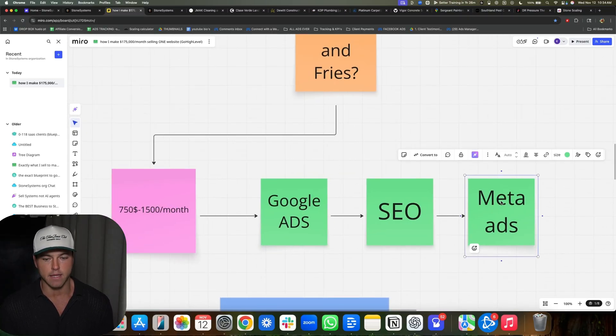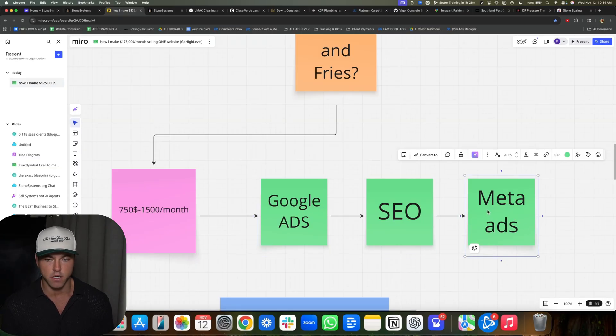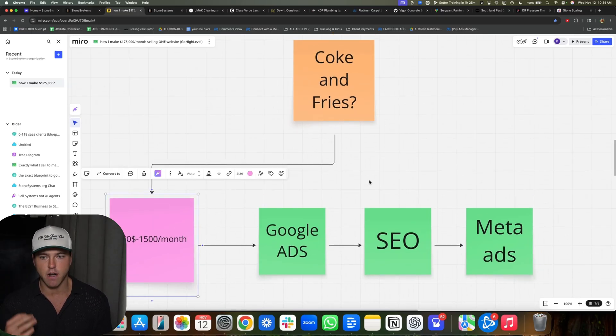We don't run meta ads — I personally hate meta ads for contractors. We do Google ads and SEO. We charge $750 to $1,500 a month for these add-ons. It's the same thing even in our checkout process in Stripe — 'Hey Mr. Contractor, do you want X, Y, Z?' We also sell this because once they know and trust you, they're way more willing to buy more stuff from you.